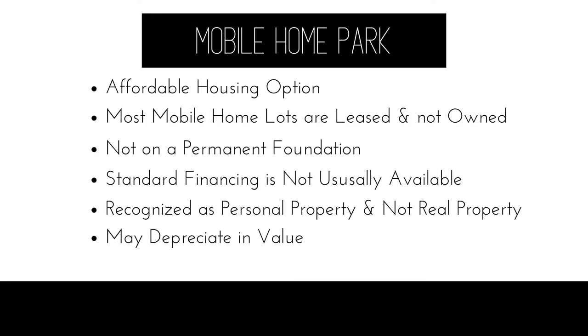First, we're going to take a look at purchasing a manufactured home within a mobile home park. While this is typically a more affordable housing option, the reason for this is that a manufactured home within a mobile home park usually is not sold with the land. The mobile home park owns the land underneath and usually leases out the lot where the manufactured home is situated.